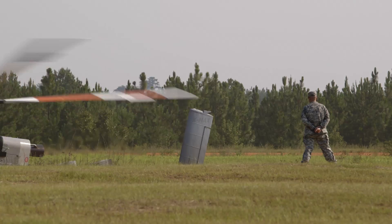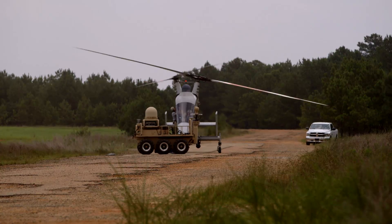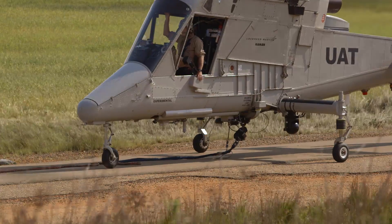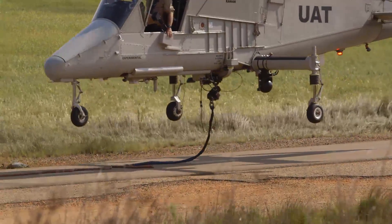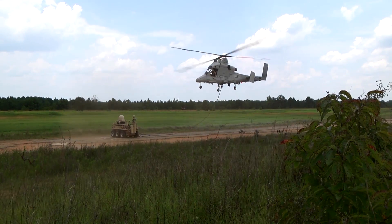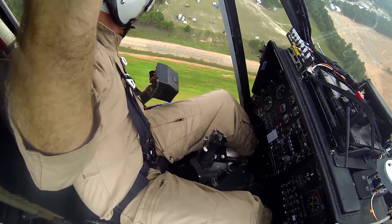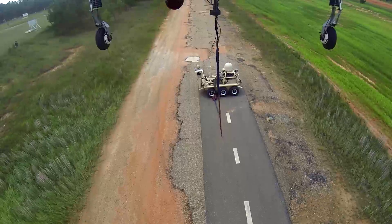In this demonstration, a commander on the ground elects to complete a planned resupply of an infantry company that is defending a village. You will notice during the demonstration that due to safety reasons, we have a safety pilot on board, though the full mission will be performed autonomously.